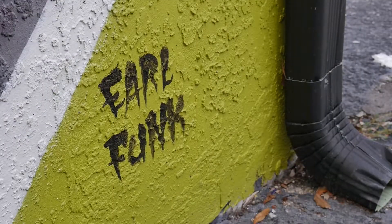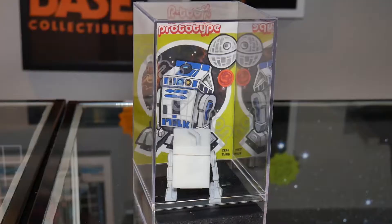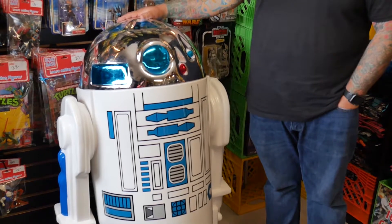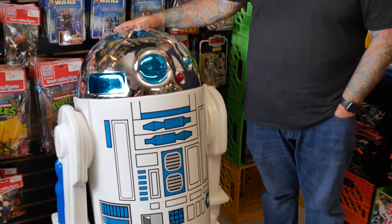It took about a year to produce from the beginning thoughts to the end. The team took it upon themselves to create the toy in-house. It had it 3D sculpted, and we printed the stickers so that it was just like the original R2-D2 where the outside was a sticker — it wasn't painted.